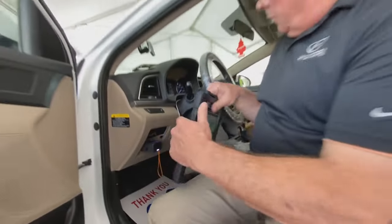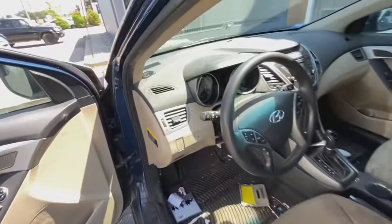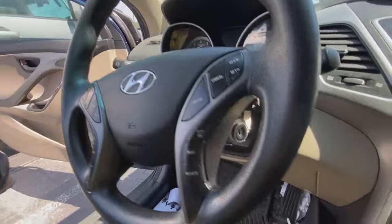Last spring, CBS Austin told you about the growing problem. That's when Austin resident Lindsey Gumbs had her Hyundai damaged after thieves tried the trick on her car.